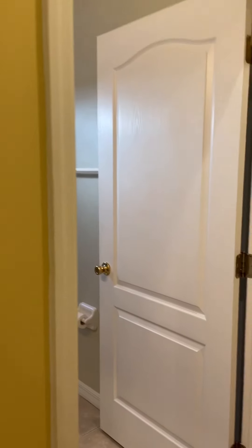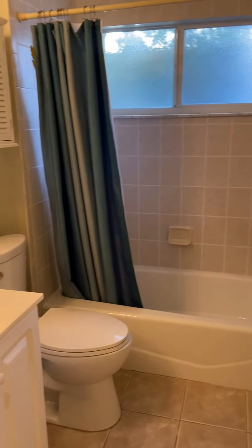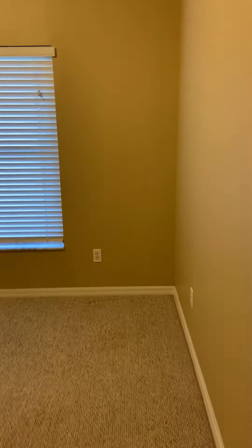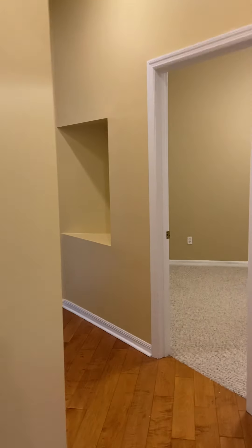This leads to the two bedrooms on this side of the house, with a closet in between the two bedrooms and the guest bathroom. And the third bedroom is over here.